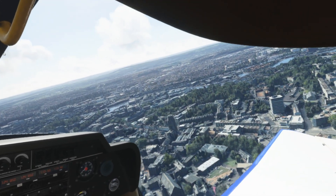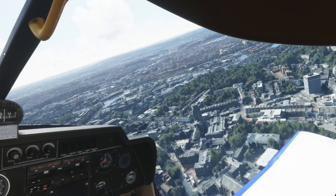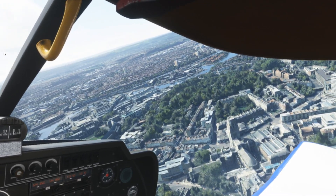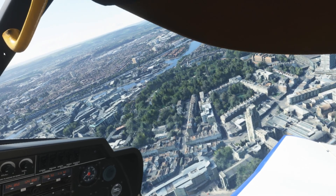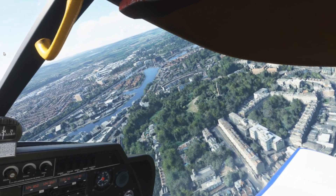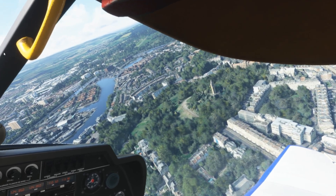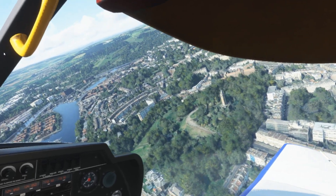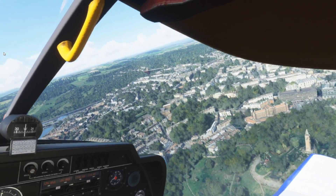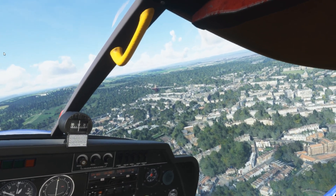Hello folks, I hope you're all doing well. I'm just flying over Bristol and thought I'd share a snippet of this flight. This is another photogrammetry area in the UK and I've just flown here with the CRJ from right the top of Scotland, which I will probably feature in a video at some point in the future.